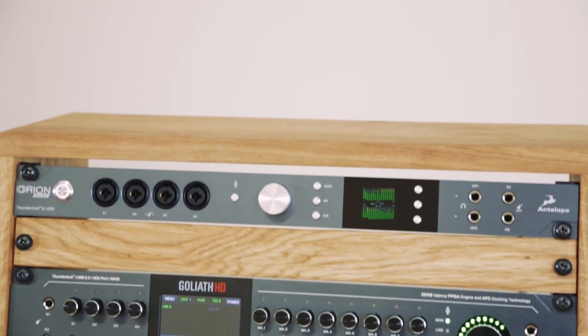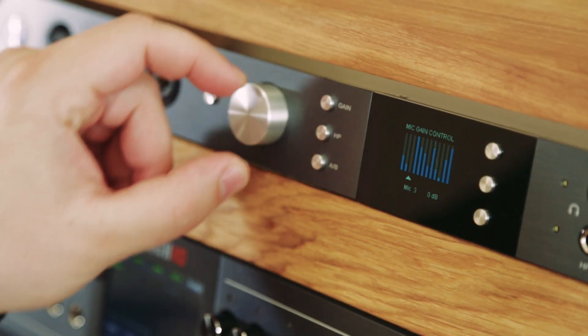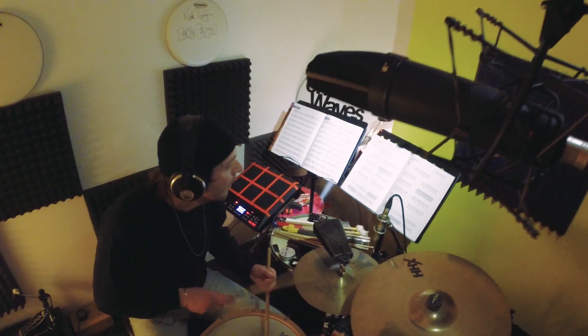For 2017, Orion Studio receives brand new A2D converters, raising its dynamic range to an industry-best 124dB, and features superior low latency performance.